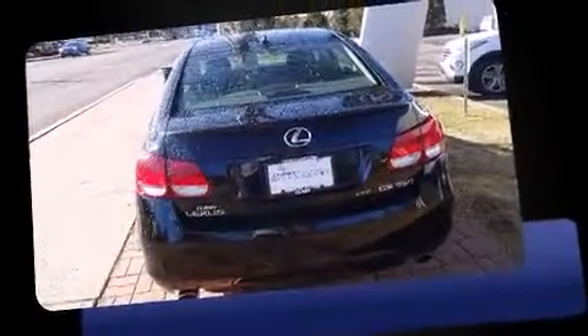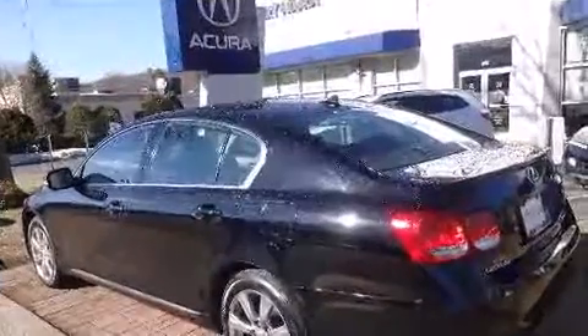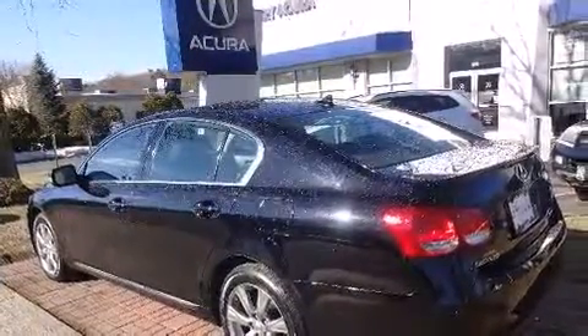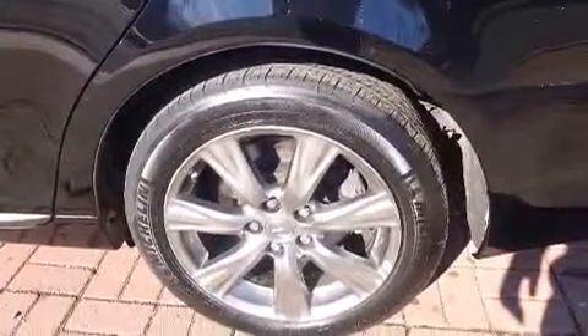All of the premium features expected of a Lexus are offered, including power trunk closing assist, speed-sensitive wipers, a power seat, front fog lights, and seat memory. For drivers who enjoy the natural environment, a power moonroof allows an infusion of fresh air.